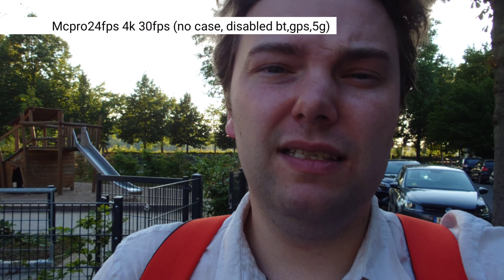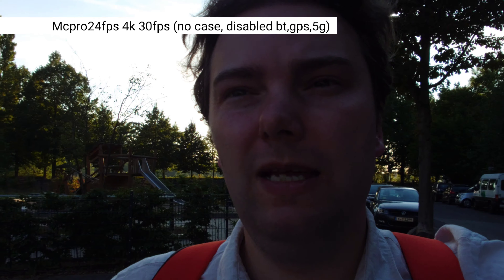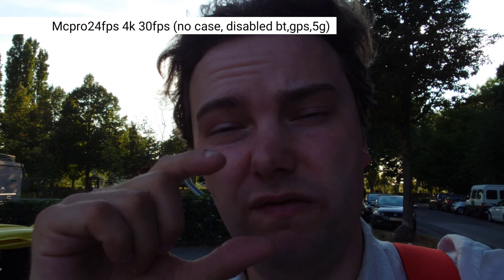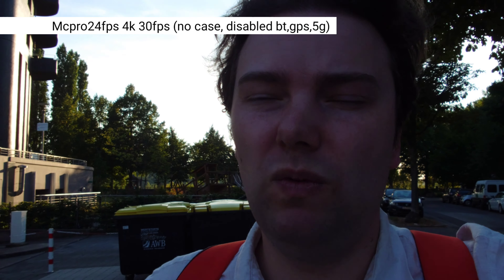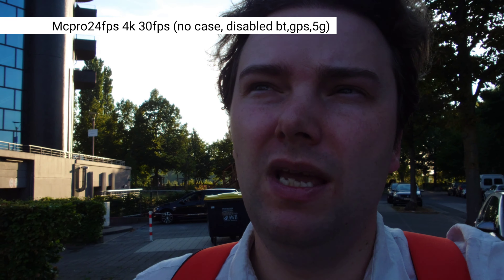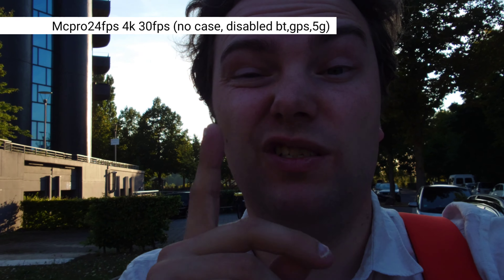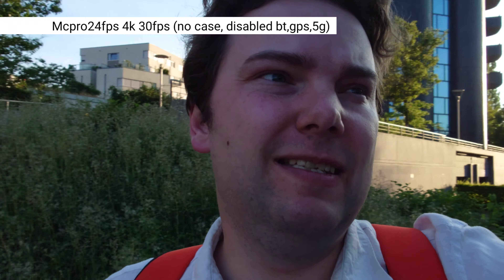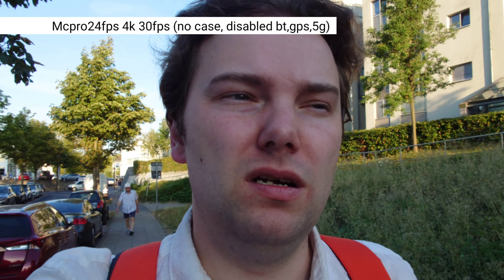I was testing the Xiaomi 12S Ultra with its one-inch main sensor against the Xperia Pro I. The Xperia Pro I has a bit of a crop factor involved and isn't using the full sensor area. HDR seems a bit better on the Xiaomi 12S Ultra. The Xperia always struggles with HDR when recording in SDR mode, and even in HDR mode it overheats — especially in these outdoor weather conditions.